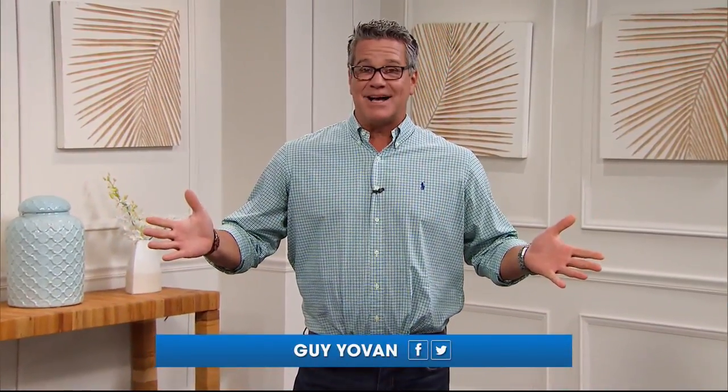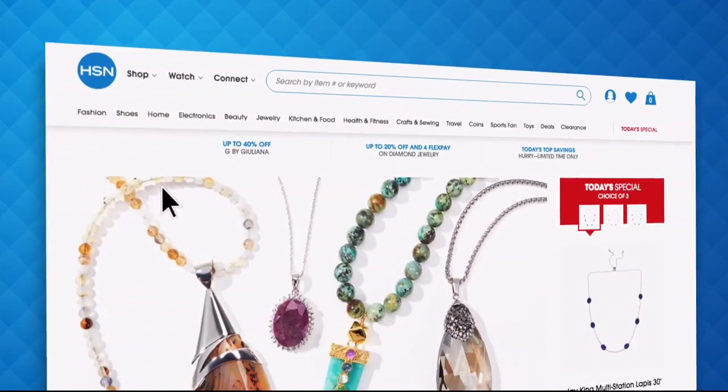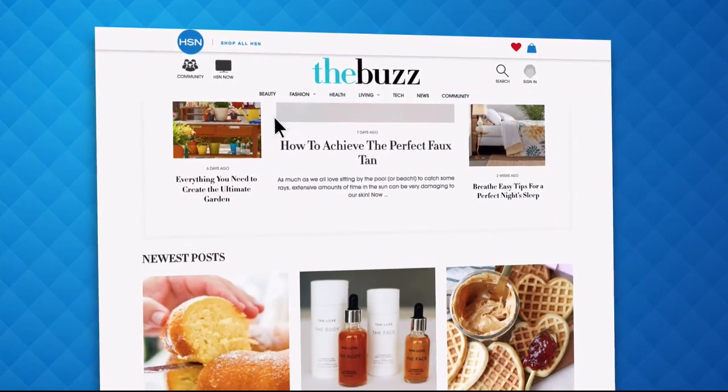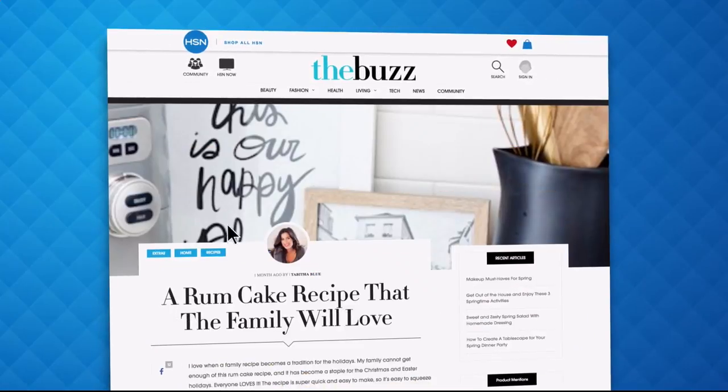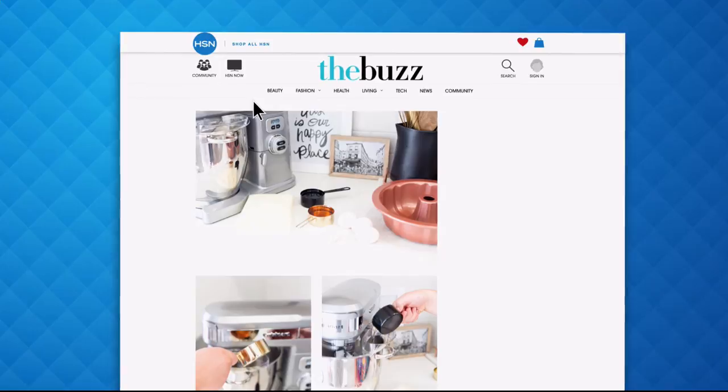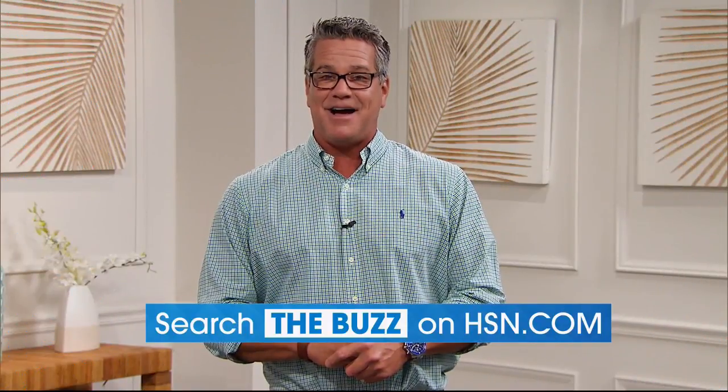Have you heard about the Buzz on HSN.com? It's the one place you can find everything — from current fashion trends to delicious recipes, how-tos, and so much more. Dive into must-read articles about your favorite topics and get inspired with stunning photos. Search the Buzz on HSN.com right now.